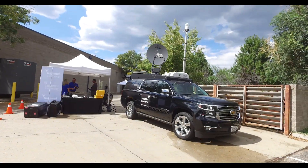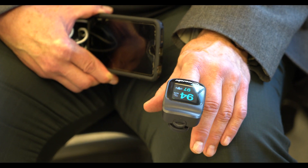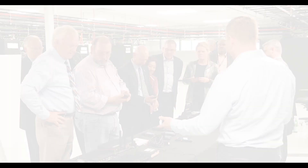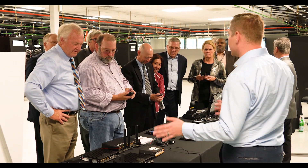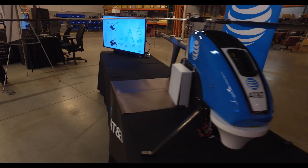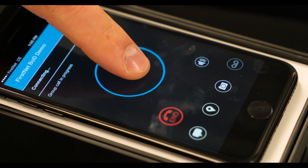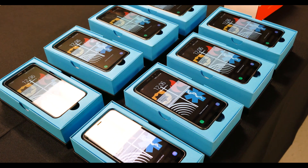Recently, FirstNet operationalized the lab, loading it with high-tech equipment and capitalizing on our staff expertise and the knowledge of our technology provider, AT&T.